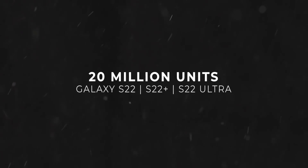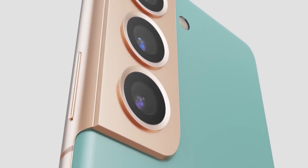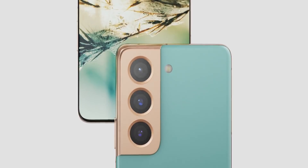In total, Samsung is making 20 million S22 devices combined in the initial run, which is conservative when compared to the usual figure of 25-30 million units. The main reason for that is the chip shortage issue, which is still affecting major companies.